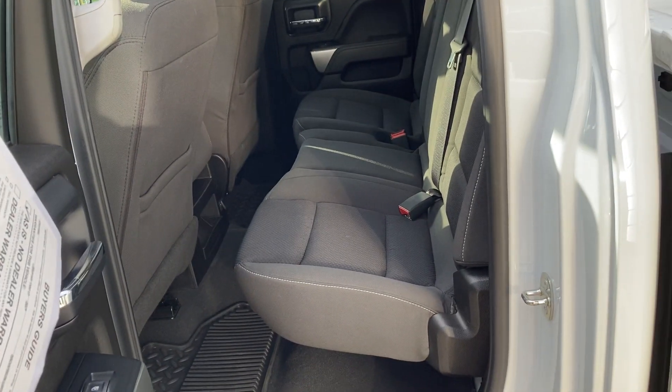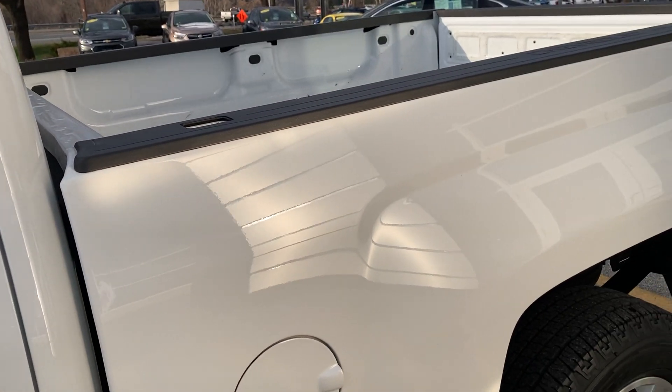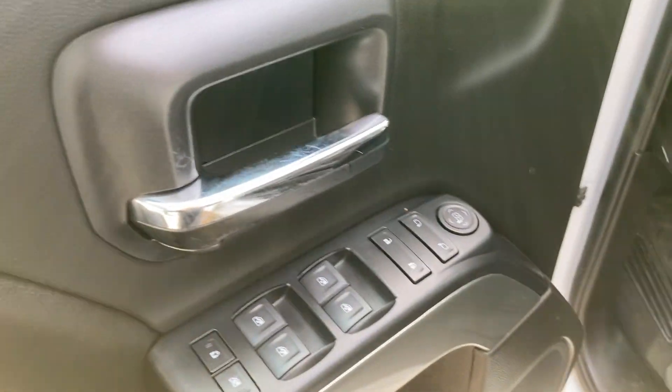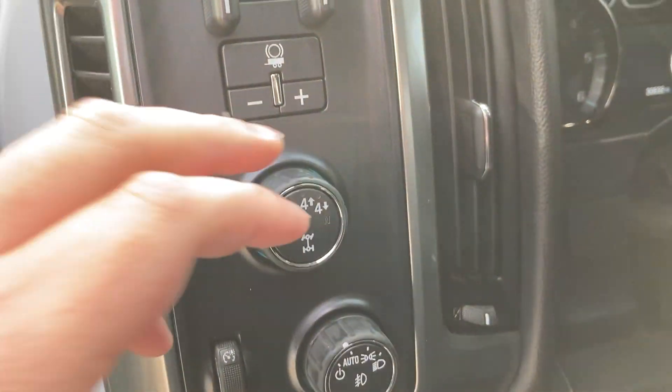This is the double cab configuration, so you'll have a little less room in the back seat area, with a very nice black cloth interior. This will give you a six-and-a-half-foot bed. On the door, you'll have your power locks, power windows, and powered mirrors, along with your integrated trailer brake controller and your four-wheel drive switch, and your daytime running lights.